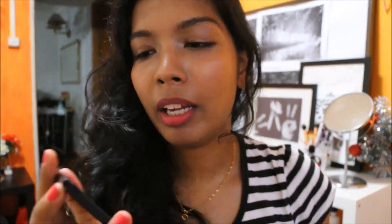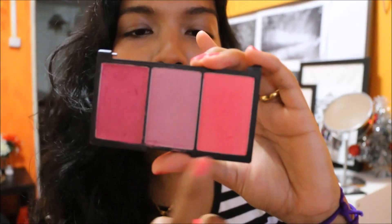I actually dropped it and the mirror part separated from the blush part. I think that's the reason why I've been reaching for it more in April — because I dropped it, so it's more obvious to me now. These are the three colors: Candy Floss, Dolly Mix, and Cupcake. Let me just swatch them for you.